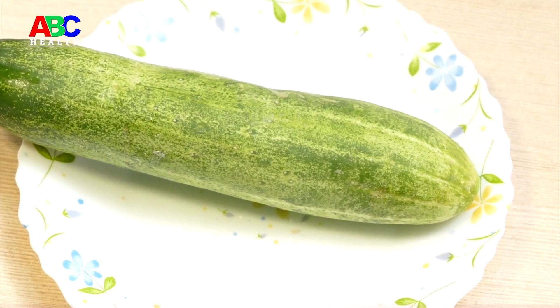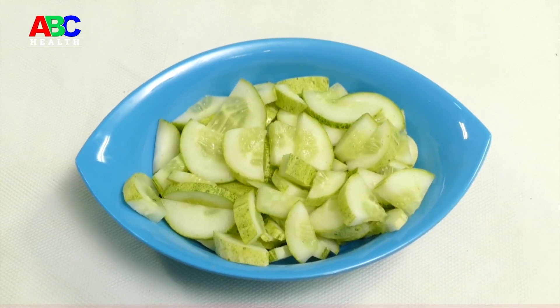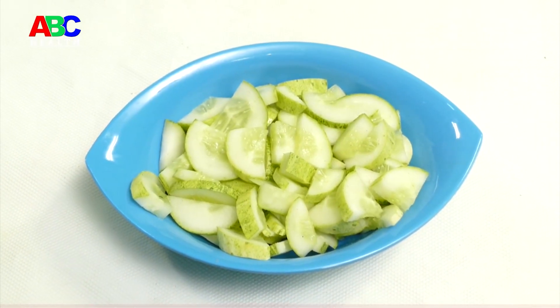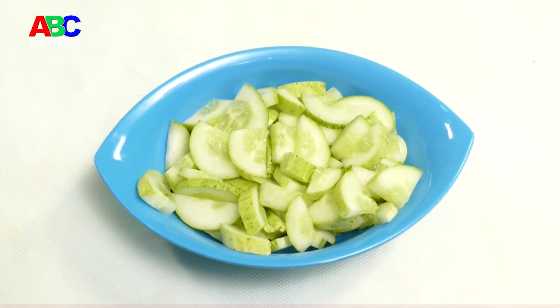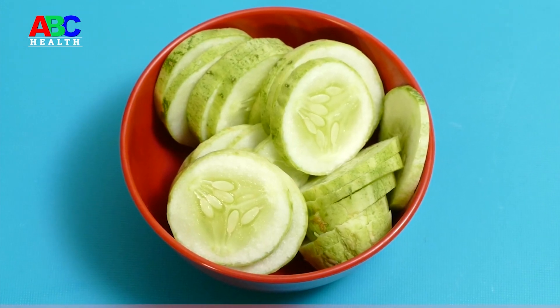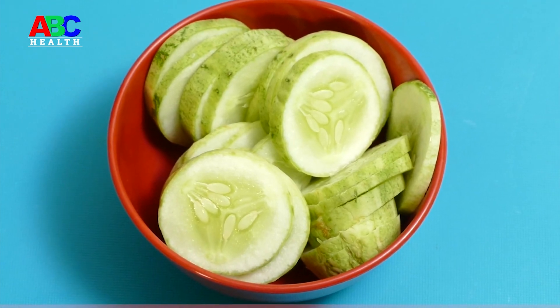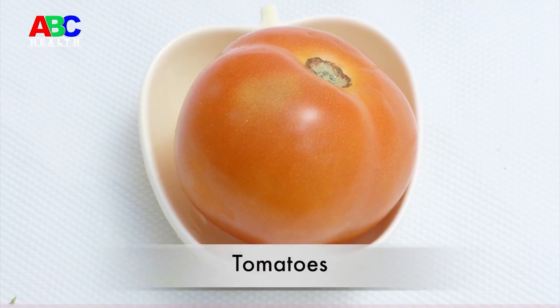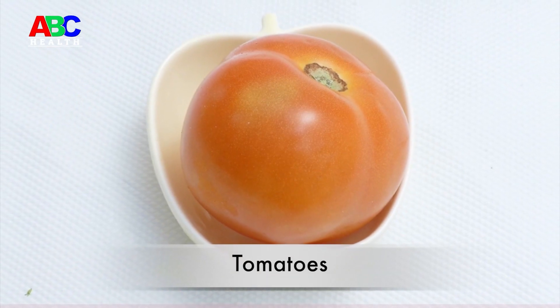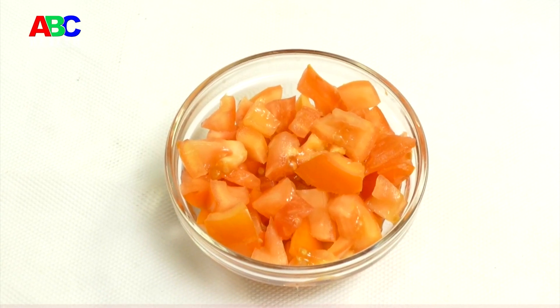Cucumbers are low in carbohydrates and a source of fiber — they fit easily into a diabetes meal plan. The ADA recommends people with type 2 diabetes consume a nutritious, high-fiber diet. Fiber has many health benefits, including providing a sense of fullness, curbing appetite, and helping with blood sugar control.